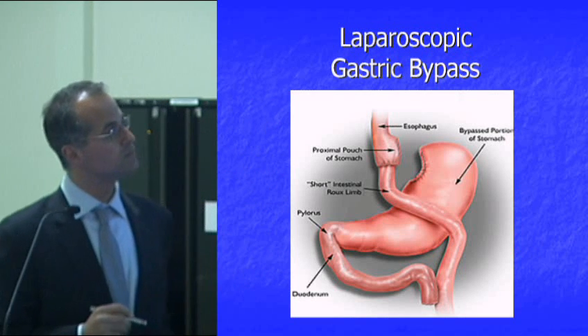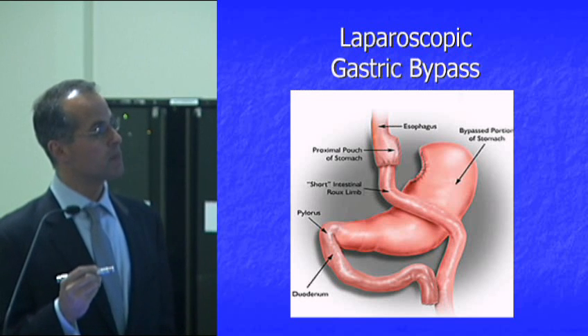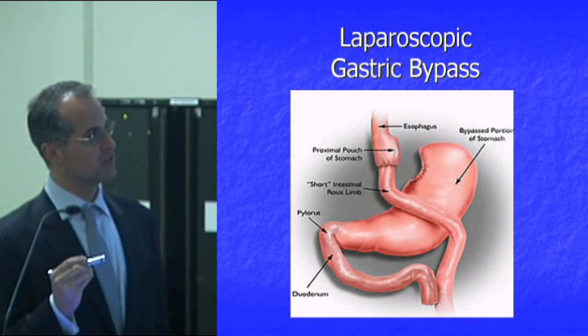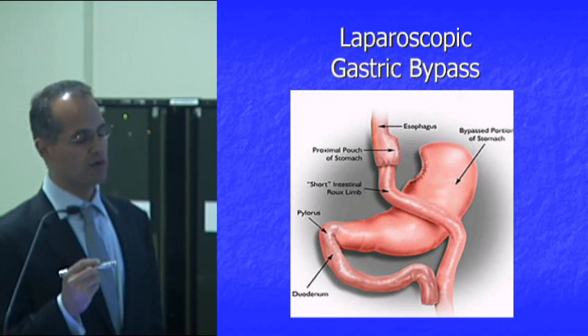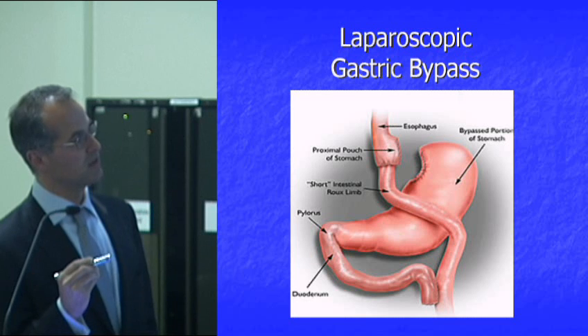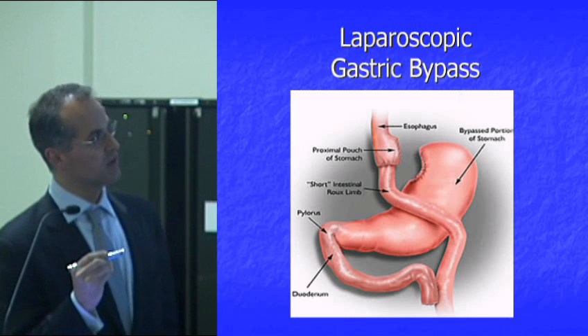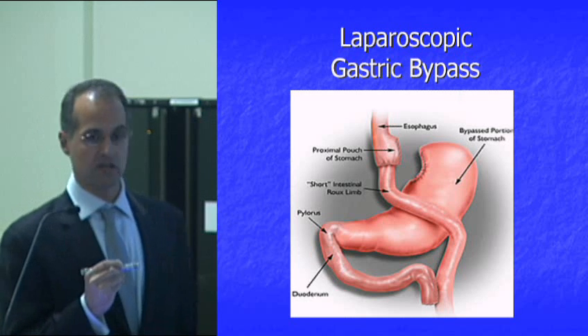Regarding the bypassed portion of the stomach — we don't do anything to it. It doesn't get removed. It still has its blood supply feeding it, and it's still making secretions and hormones. We simply bypass it.